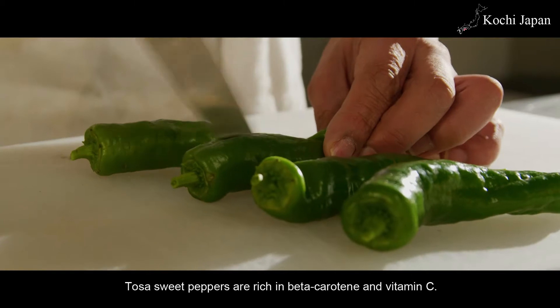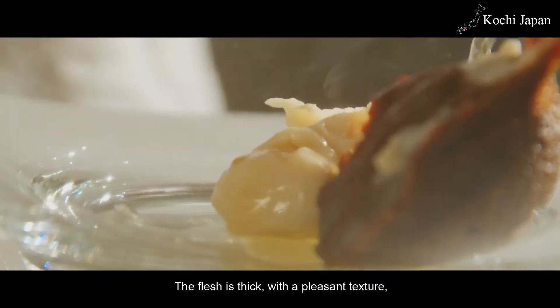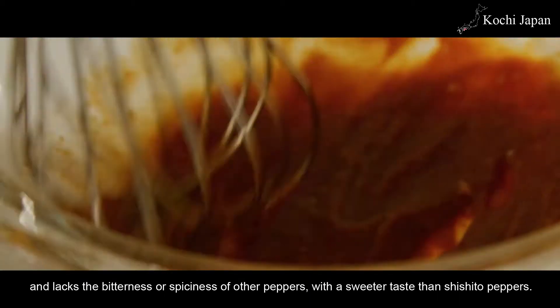Tosa sweet peppers are rich in beta-carotene and vitamin C. The flesh is thick with a pleasant texture and lacks the bitterness or spiciness of other peppers, with a sweeter taste than shishito peppers.